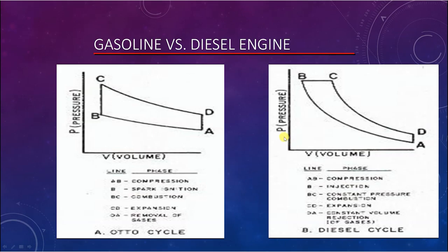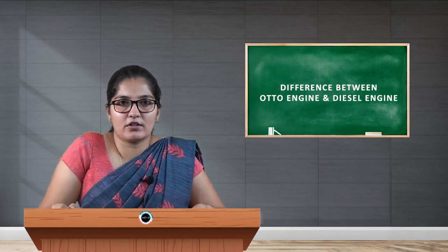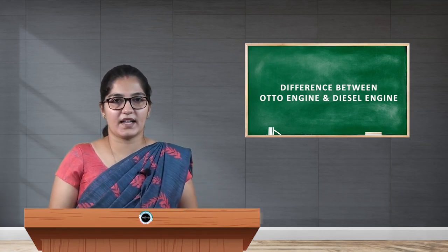For the diesel engine PV diagram: from O to A, the air-fuel mixture is admitted; A to B, compression; and from B to C, ignition takes place at constant pressure — this is the main difference from the petrol engine, where ignition takes place at constant volume. This concludes the differences between petrol and diesel engines. Thank you.